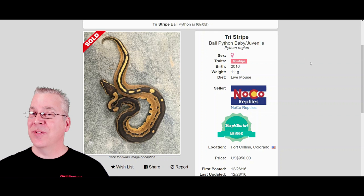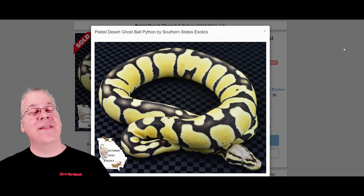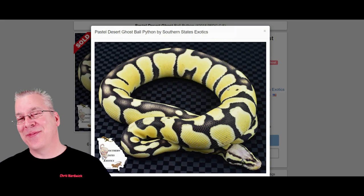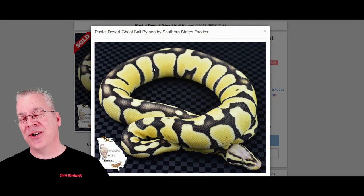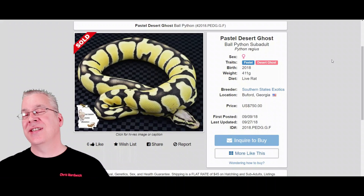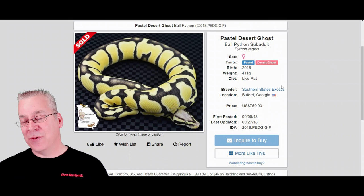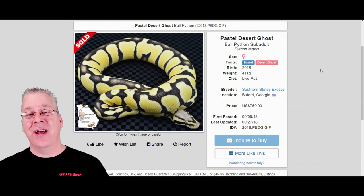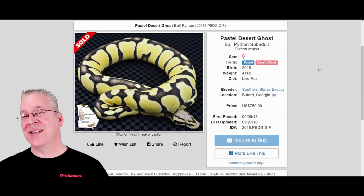Since tristripe is also a recessive, all your recessives tend to hold their value long term because it's more difficult to work more genes in. Next is the desert ghost — I threw in the pastel desert ghost because it's more impressive with the pastel. There's a higher demand and limited supply, which drives the price up. It's a recessive mutation, like one of those hidden gems people are just starting to discover. A female pastel desert ghost is listed at $750 — almost exactly the same price I paid for my male pastel desert ghost about five years ago.